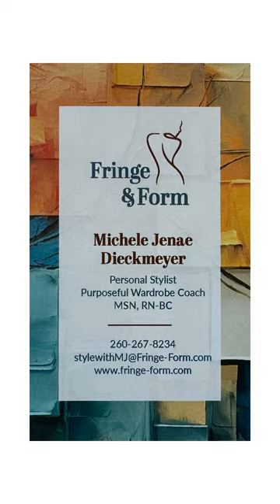I encourage you to bring your vest forward into the new year with Fringe & Form Personal Styling Services. Thanks for watching today, and if you enjoyed this video and found it helpful, don't forget to give it a thumbs up and leave a comment below letting us know which vest look was your favorite. If you want to see more style tips, outfit inspiration, and personalized styling advice, please subscribe to our channel at Fringe & Form and hit the notification bell so you never miss an update. See you in the next video!